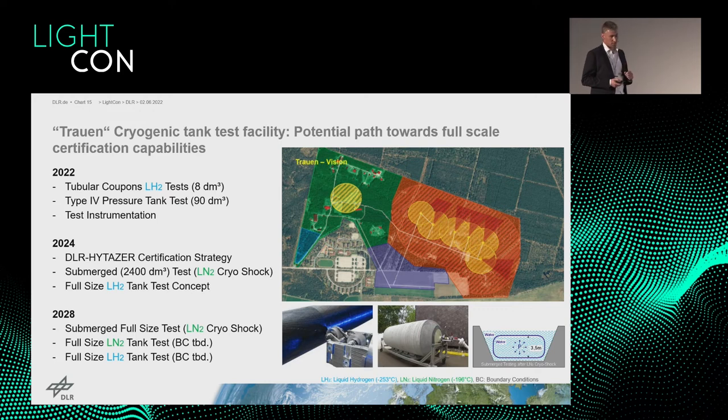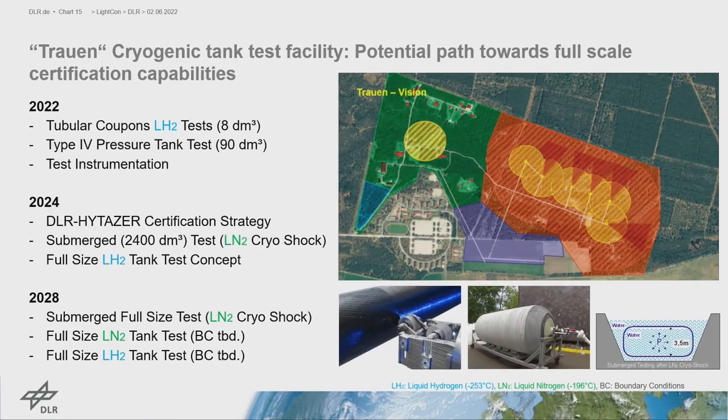HITESA also includes the capability to perform certification tests at full-scale level — a significant challenge for liquid hydrogen tanks. We have established a tentative roadmap to implement this test concept in Trauen, starting with smaller tanks and progressing to full-scale tanks by 2028, beginning with liquid nitrogen as a first step before moving to liquid hydrogen.